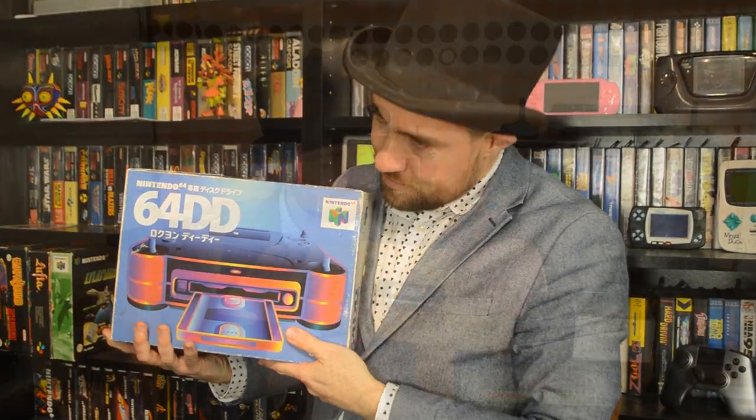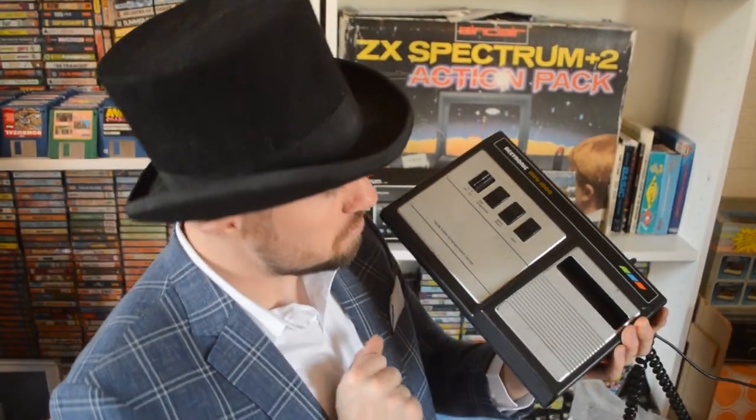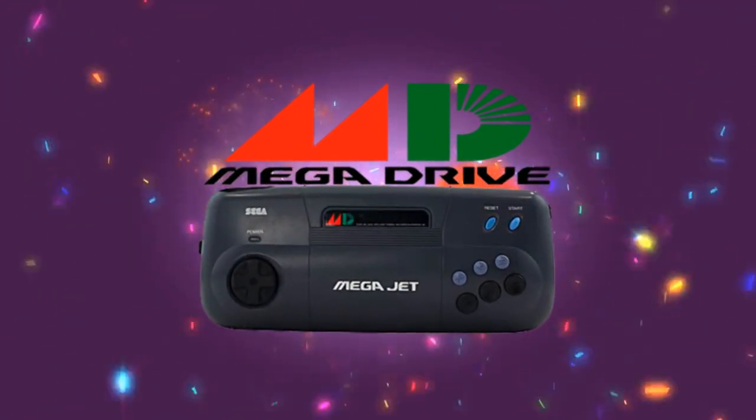Hello ladies and gentlemen, Top Hat Gaming Man here, bringing to you another moderately interesting video about retro gaming curiosities. One of the most popular subjects on this channel has always been looking at various pieces of Sega hardware, so today we are once again going on yet another Sega related journey. This, ladies and gentlemen, is the story of the Sega Mega Jet.